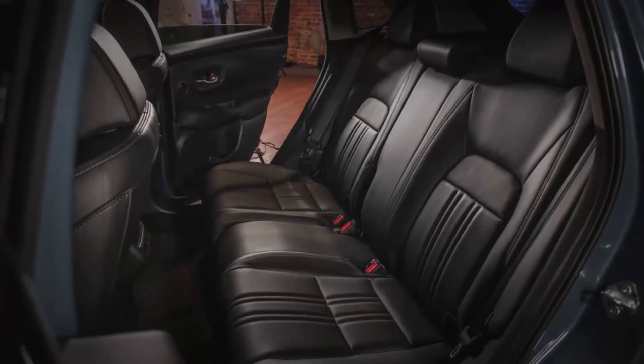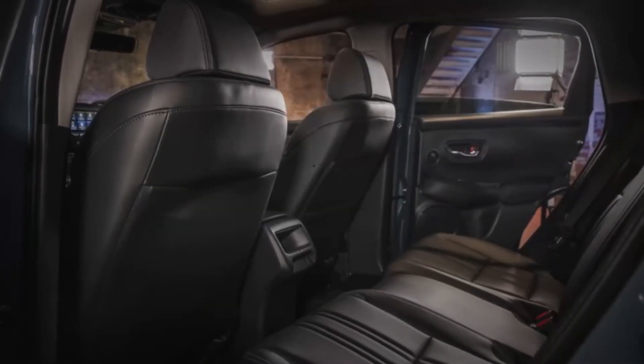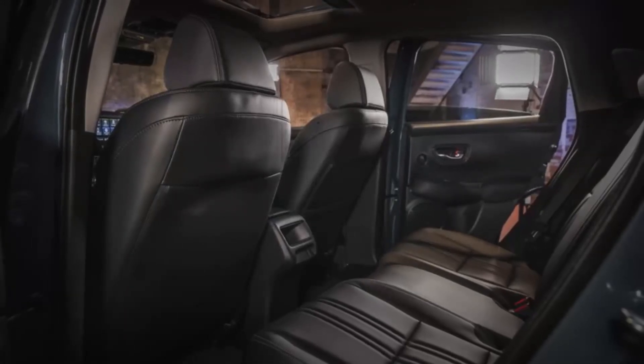The new HRV doesn't have the Magic Seat anymore, but Honda says the new model's cargo area is bigger and the lift-over height is lower to make it easier to load heavy things.